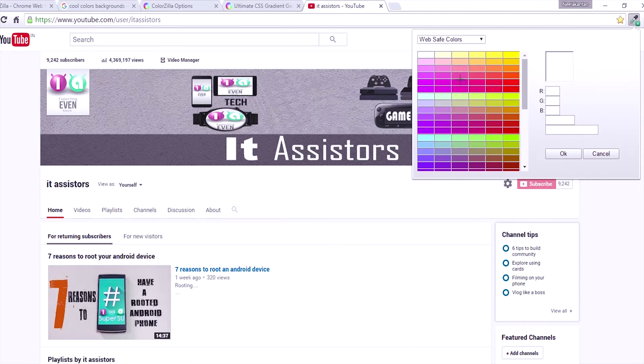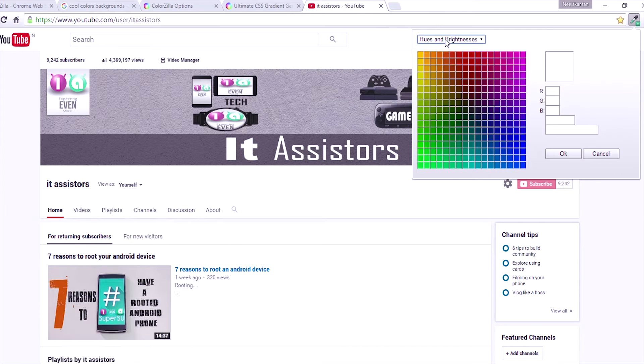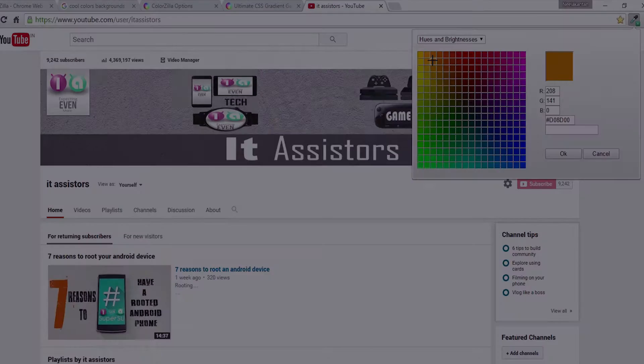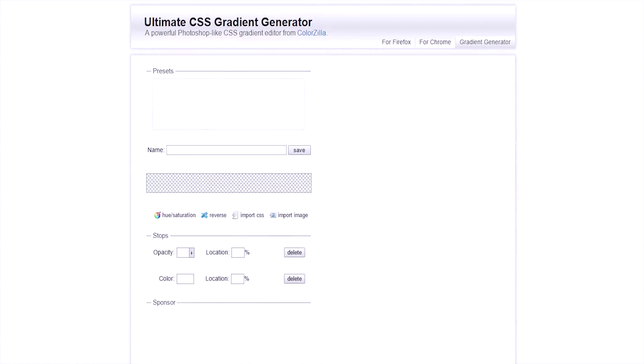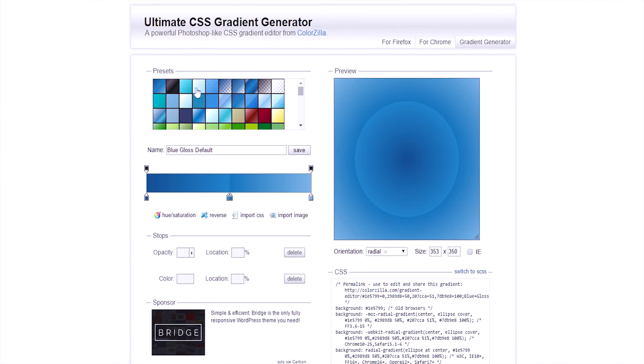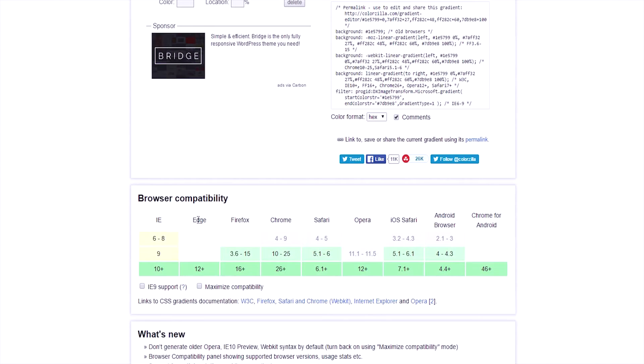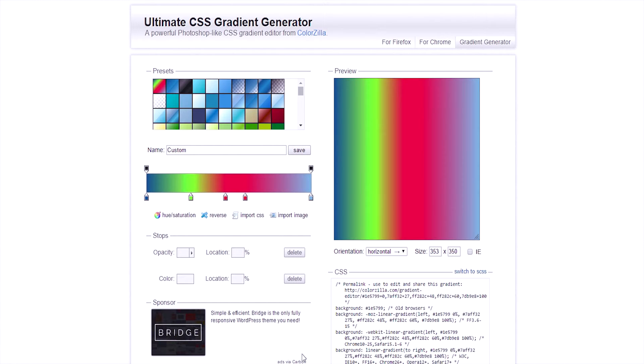It has web-safe color patterns, hue and saturation color patterns, and different color patterns from which you can choose a color and copy the color code. The extension also leads you to an offline website which allows you to generate gradients. As a web developer, I know the difficulty in generating gradients for a divider — that's complex. If you want to generate a gradient, you can go there, generate whatever gradient you want, copy the CSS code, and apply it in your CSS code for your website.